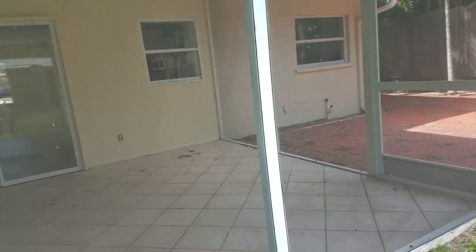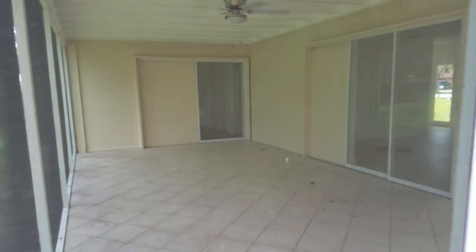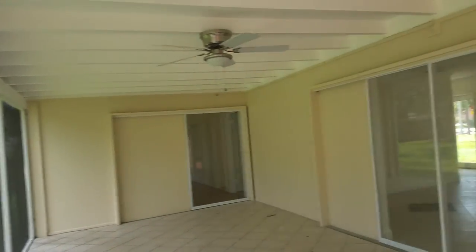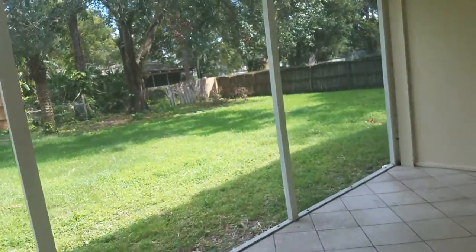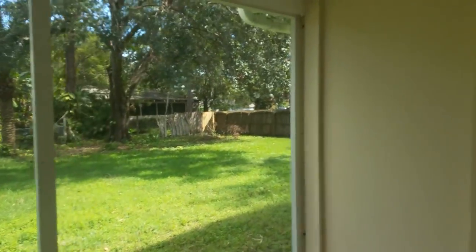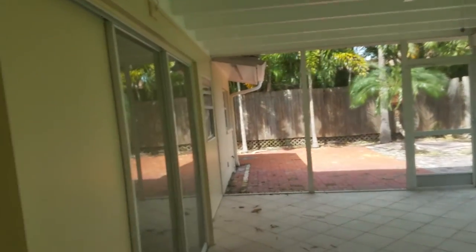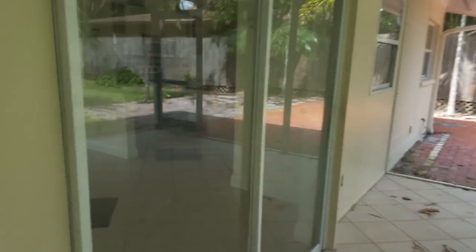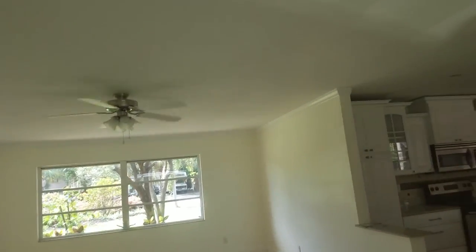The screen lanai is pretty big — probably 14 by 25. It's a big space, really nice looking out at the backyard. From this angle you can really see the master bedroom and master bath; the hallway to the other bedrooms is over there. It's all really nicely done — I can tell just by looking at the crown molding.